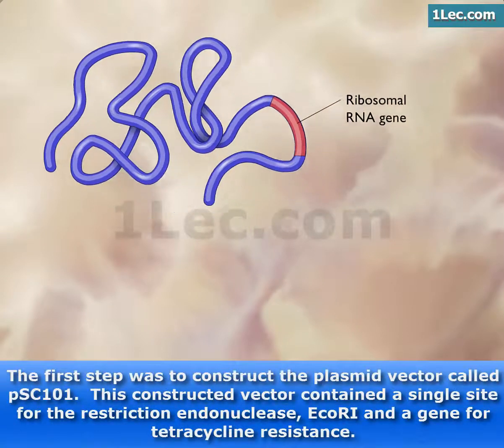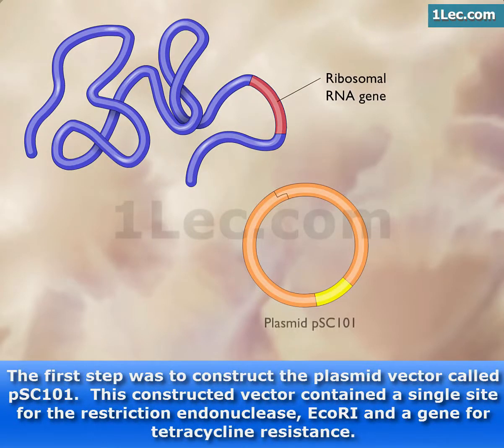The first step was to construct the plasmid vector called PSC-101. This constructed vector contained a single site for the restriction endonuclease EcoR1 and a gene for tetracycline resistance.